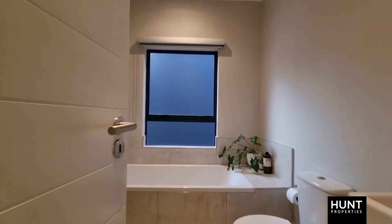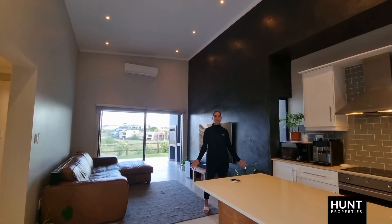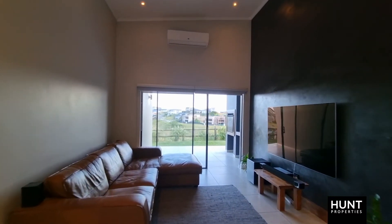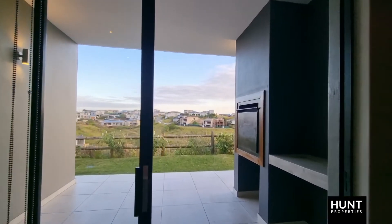This sectional title unit within the estate consists of a beautiful modern kitchen. The lounge area is open plan and leads out into an awesome undercover patio with a built-in braai.